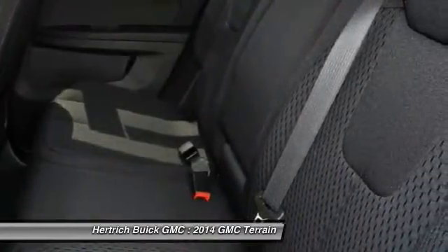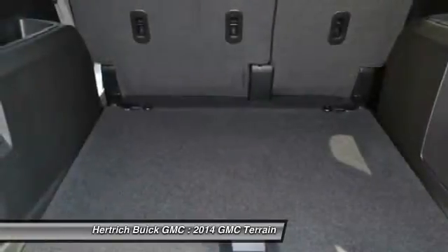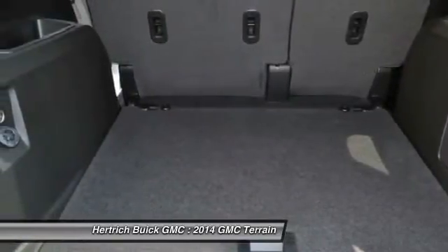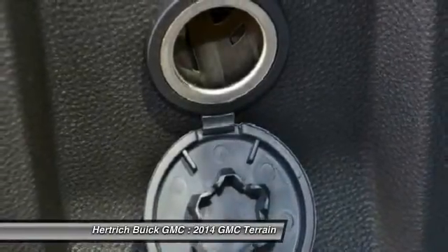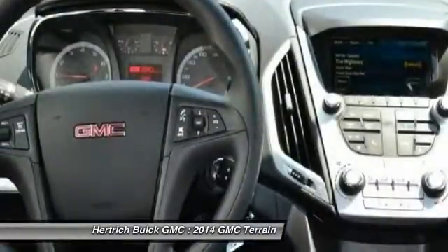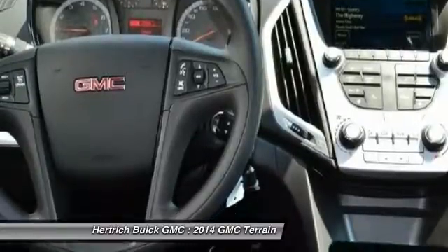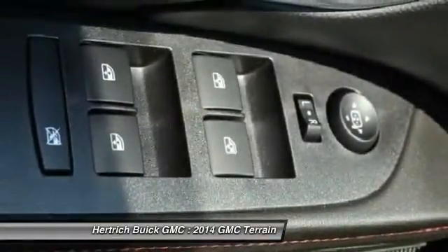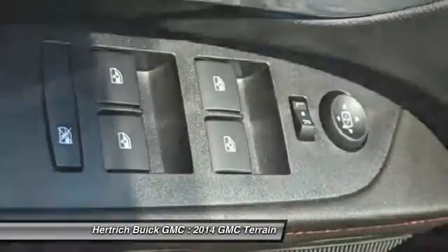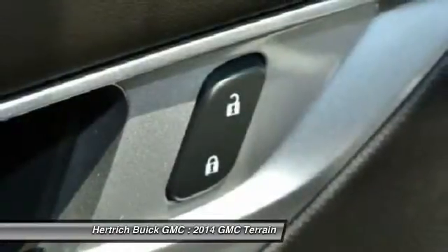Want more room? Want more style? This GMC Terrain is the vehicle for you. You can finally stop searching — you've found the one you've been looking for. More information about the 2014 GMC Terrain: starting at about $26,500.